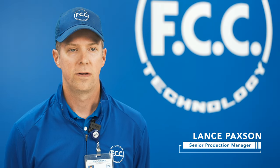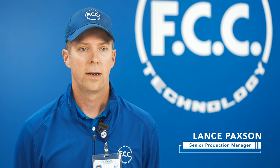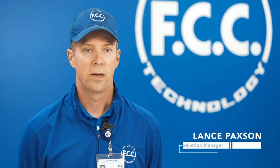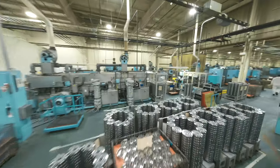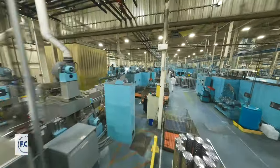FCC Indiana was the first overseas venture for our parent company, FCC Japan. Established in 1988, we broke ground with the expectation of only a hundred associates. We have grown to be one of the largest of our sister companies and have had as many as 800 associates at this location.